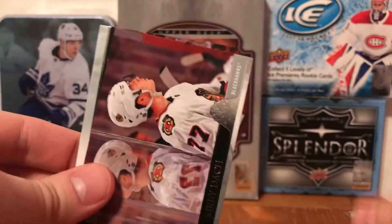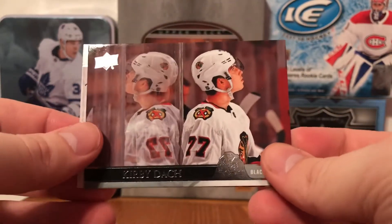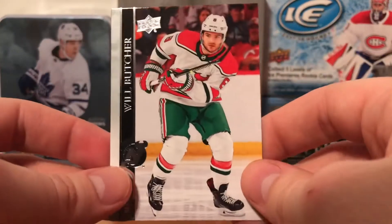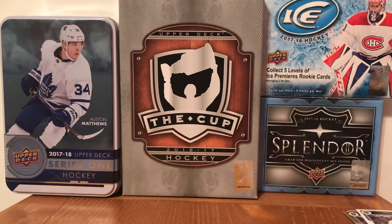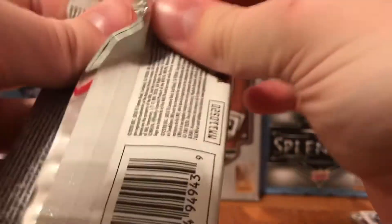Zach Kassian - my favorite base card design, I love this base card. Kirby Dach - that's so awesome honestly, that should be a canvas card but I know his canvas card is the one with the dogs. Will Butcher also in there. Second last pack of this 2020-2021 tin.